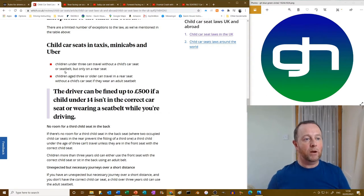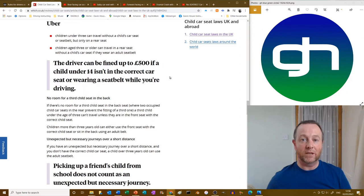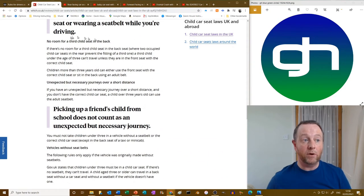Children under three can travel without a child seat or seat belt but only in a rear seat in a taxi. Children aged three or older can travel in the rear seat without a child seat if they wear an adult seat belt. You can be fined up to £500 — that's the driver — if a child under 14 isn't correctly belted up. If you have an unexpected but necessary journey and don't have the correct child seat, a child over three years old can use an adult seat belt, but note the bold text: picking up a friend's child from school does not count as unexpected.